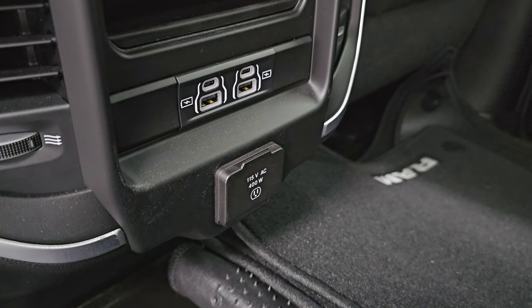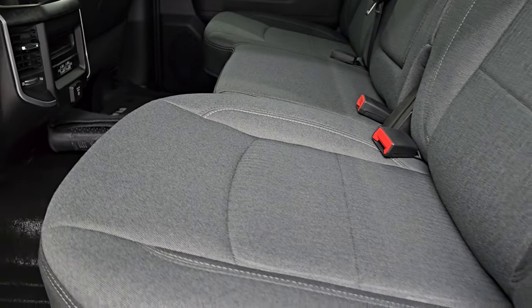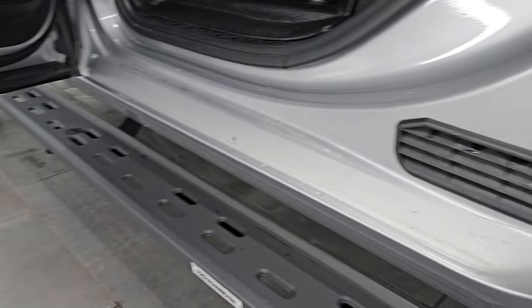Two USBs, two USB-Cs, and a 115-volt 400-watt plug-in back here. Those seats fold down. Side curtain airbags on the front seats, and you do get child safety locks on the back doors. Inside and bottoms of the doors all look fantastic.